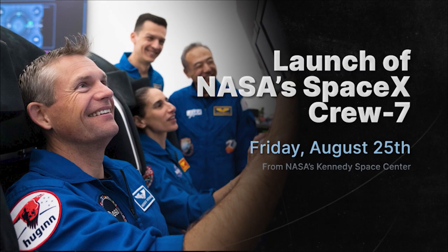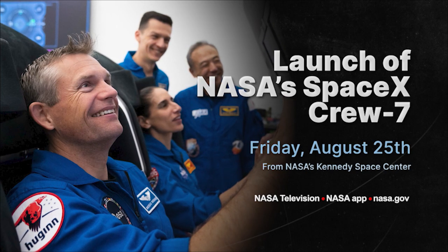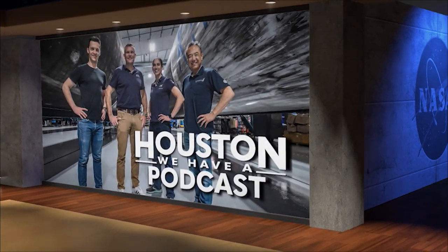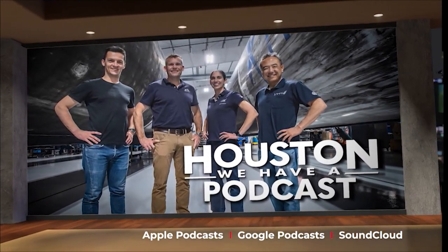Then, just one day later on August 25th, the excitement continues as four humans launch to the space station as part of NASA's SpaceX Crew-7 mission. Crew-7 is made up of four people: NASA astronaut Jasmine Mogbelli, Danish astronaut Andreas Mogensen, Japanese astronaut Satoshi Furukawa, and Russian cosmonaut Konstantin Borisov — a very international crew. Houston We Have a Podcast has a brand new episode out right now with an exclusive interview with each crew member, so check it out and get to know them just a little bit better.